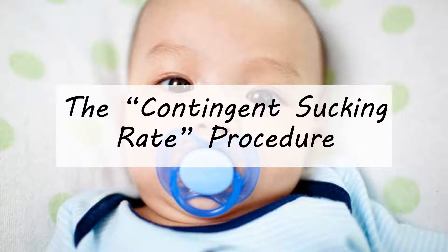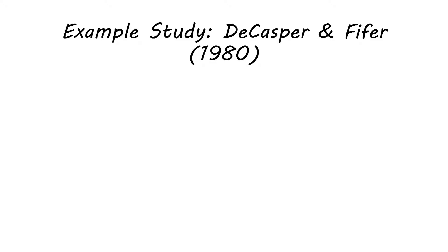As infants get a little bit older, there are more methods you can use, but for real newborns it's basically pacifiers. This is the first of the two major procedures we're going to talk about — a way to design an experiment on newborns called the contingent sucking rate procedure. To illustrate this, we'll look at an early study in infant language acquisition by DeCasper and Pfeiffer in 1980.